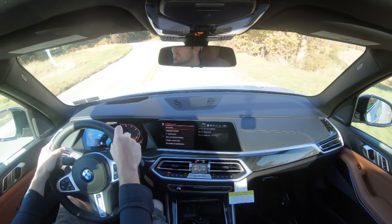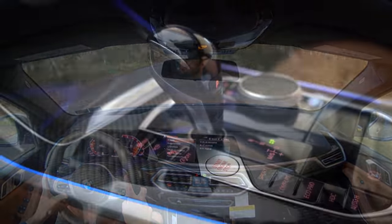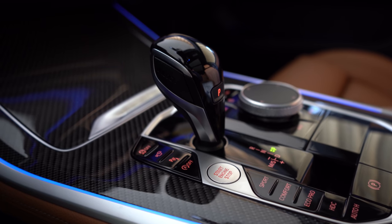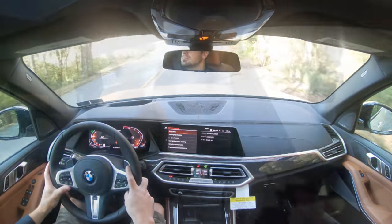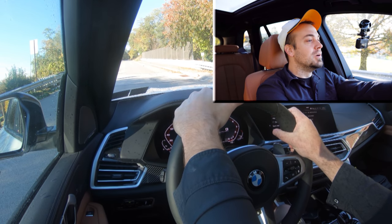Now giving full control back to the X5 by sliding the shifter back to the right. Let's put this thing to the test again and see how quickly we can get it up to speed. We do have a slight uphill climb here — three, two, one...